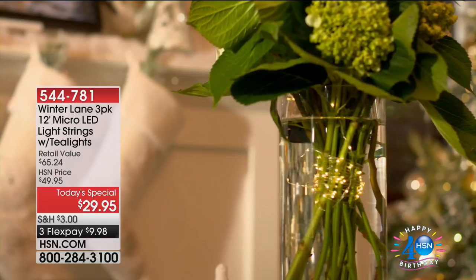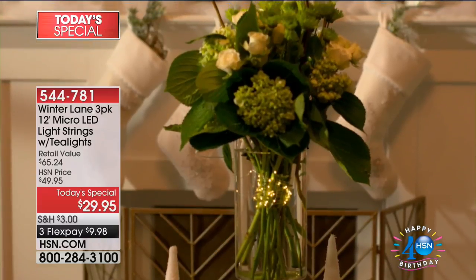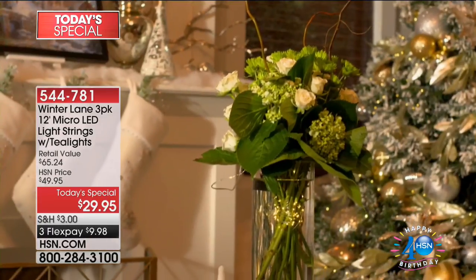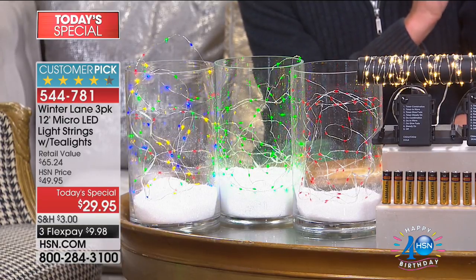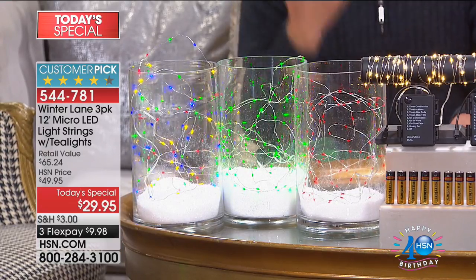It's starting to look a lot like Christmas! This is from Winter Lane — a three-pack micro LED light string set. Each string is 12 feet in length with 72 lights, giving you a total of 216 lights across 36 feet of remote-controlled LED lights.